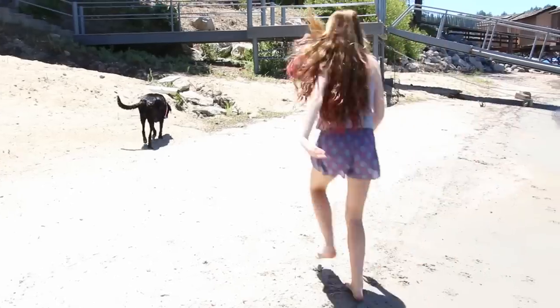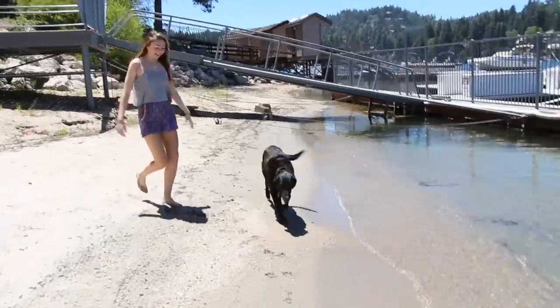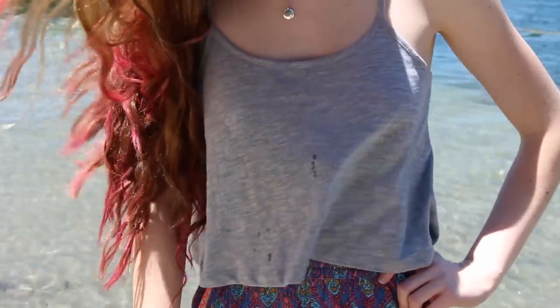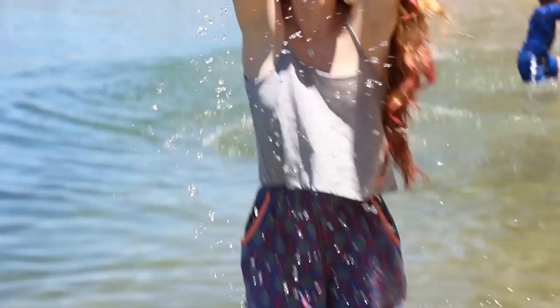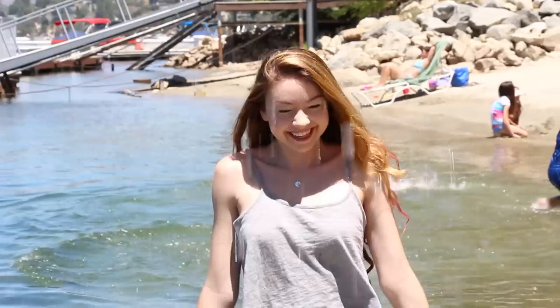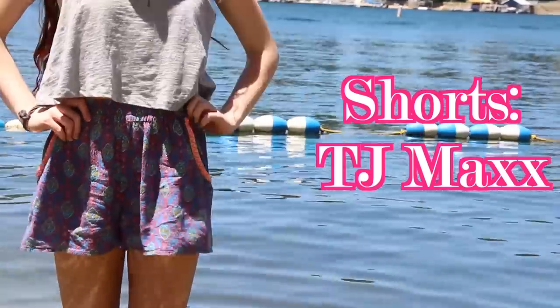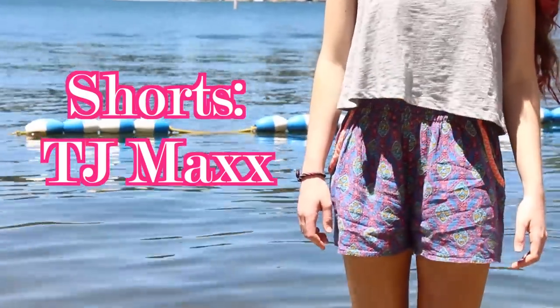Now we are on the outfit that I wore to the lake one day when I was filming a video that I just put up — it was my last video. This is the outfit I wore in the car ride to the lake. I have on this gray cropped tank top from Target, it's just very loose and flowy and breezy. For bottoms, I put on these multicolored — I don't know the name of this type of pattern or print — shorts. These are probably my go-to comfy but still cute shorts and for the car ride it was perfect. I bought them at TJ Maxx.